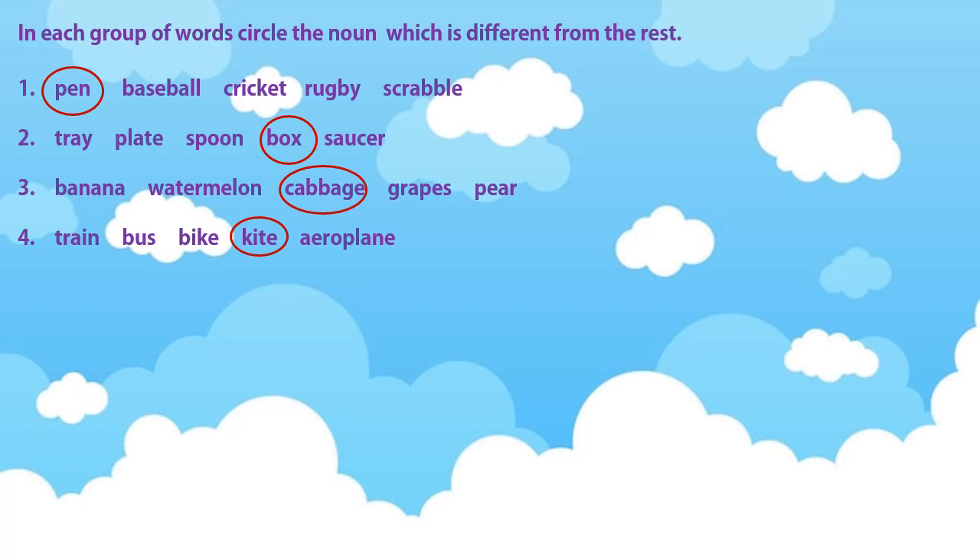And in the last one: train, bus, bike, kite, aeroplane. You had to circle the word kite because the remaining are all modes of transport.